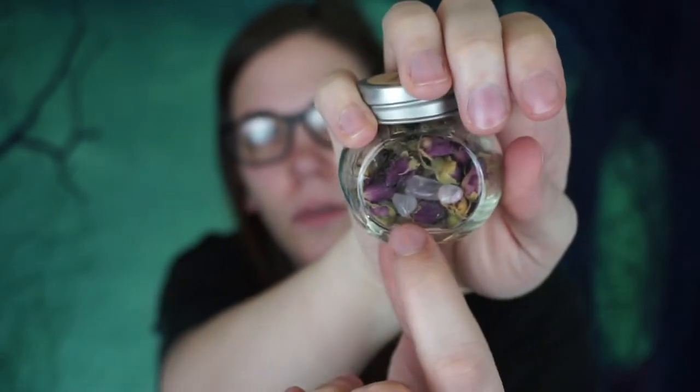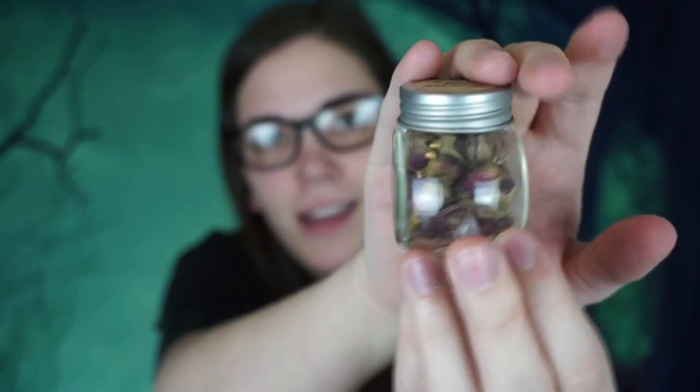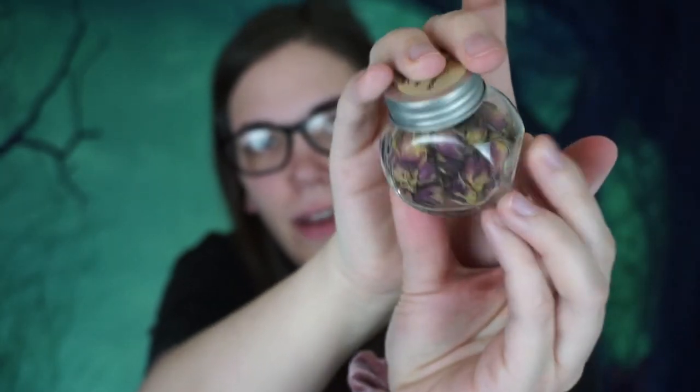There are a few more things in here, all bubble wrapped. This is different — it says it's rose buds with rose quartz in it, and you can see the rose quartz at the very bottom. Look inside — full rose buds! These are so cute and adorable. I love that they have little pieces of rose quartz in there.